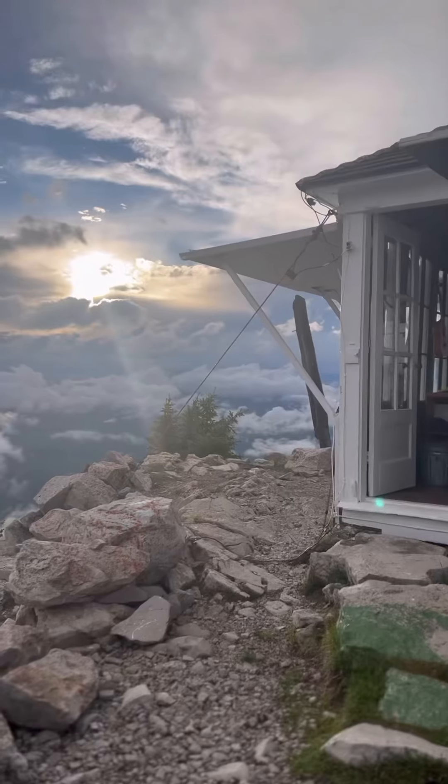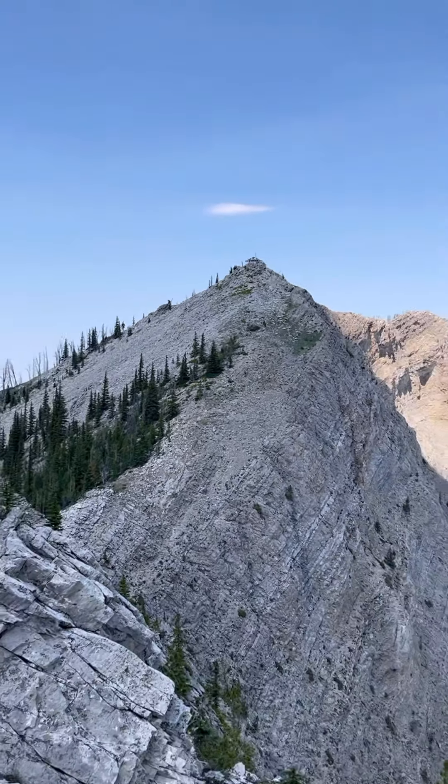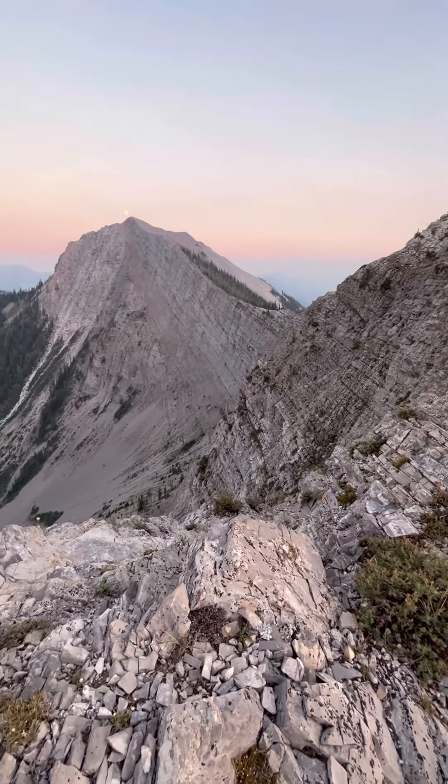Until the snow clears on the pass, it's almost a 30 mile hike or horseback ride in. And then once that pass opens, it's approximately 17 miles. I was up there from June 21st to September 21st.